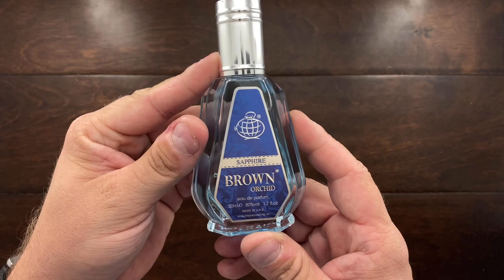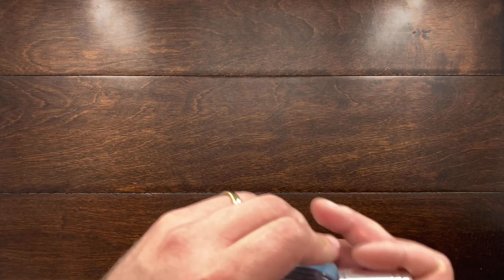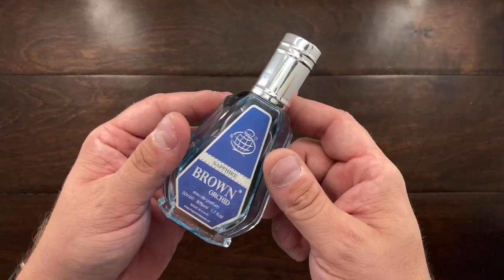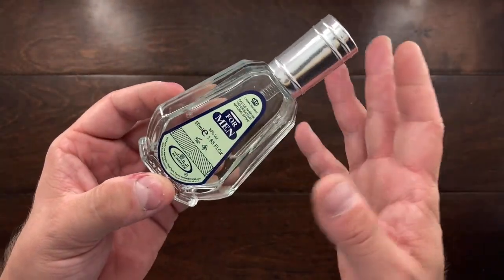Next up is Al Rehab's Brown Orchid — this is actually from Fragrance World. This is a very rich, light, airy fragrance, almost like if you combined Cool Water and Polo Blue. I think it's a fantastic fragrance and it's only about $10, but it performs very well. Then there's another one from Al Rehab called For Men. This one is very barbershop-y — it smells like shaving foam with a little bit of mint and an airy saltiness. It's perfect for summer or when you just want to smell clean and fresh at home.